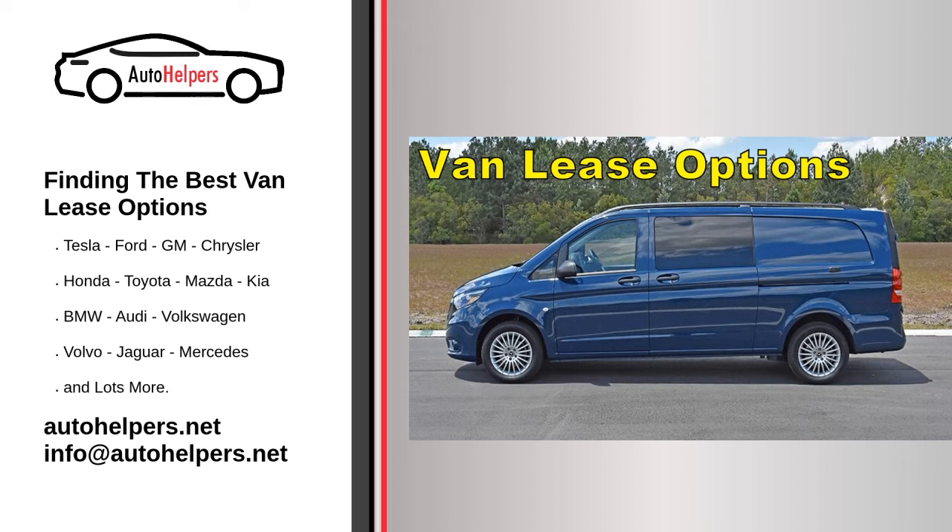However, leasing a van requires that you actually find a leasing option worth using. There can be dozens of factors to consider with every single lease vehicle you find, and there is not always a single best choice out there. You have to find the best lease for your needs, no matter how specific they might be.